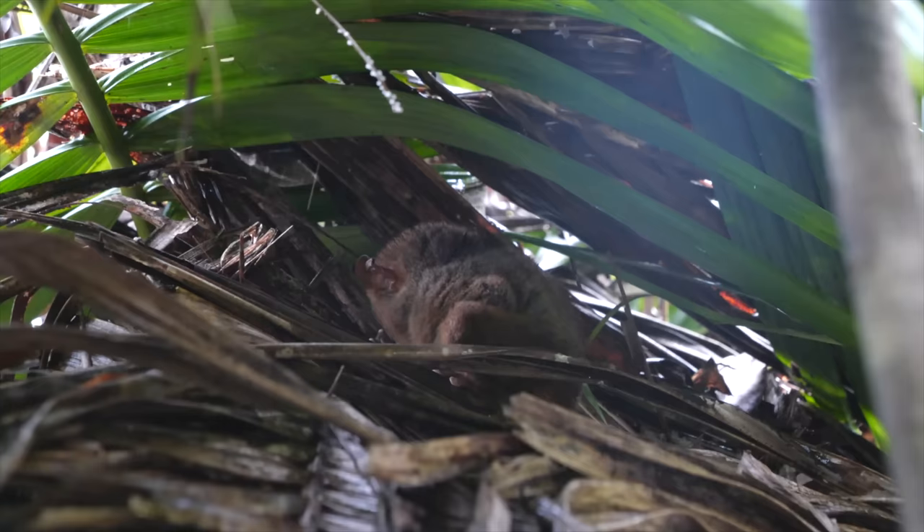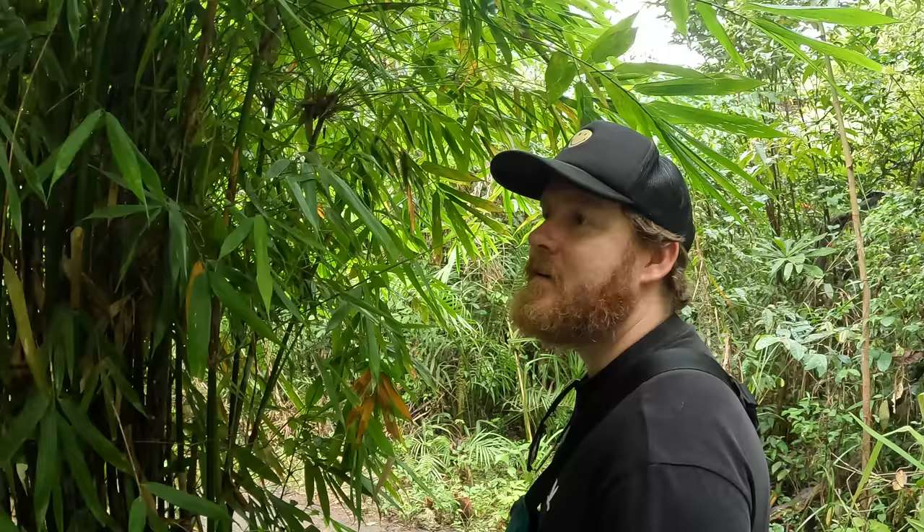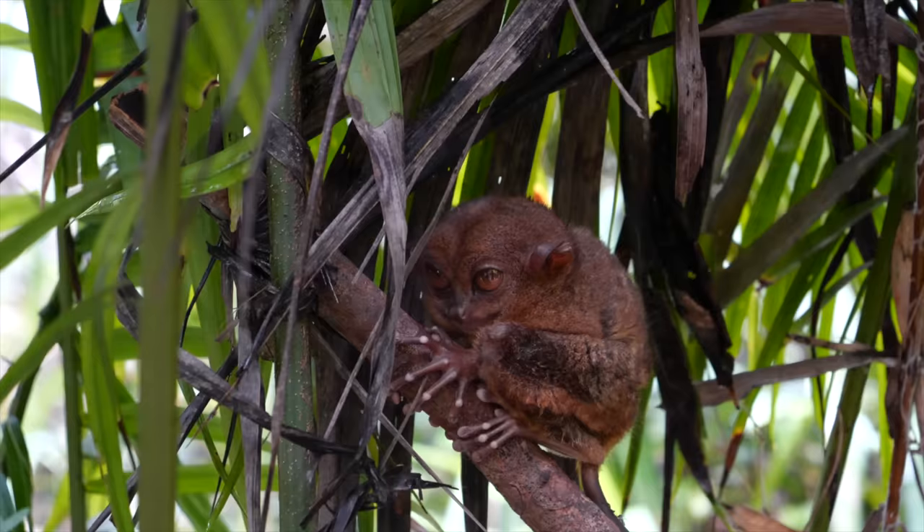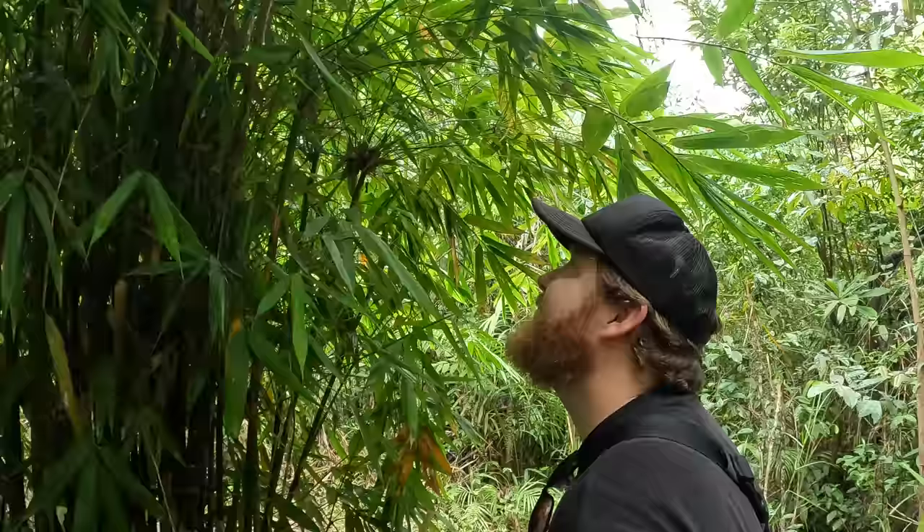Do they sleep a lot? Most of the day they're asleep, but at night they're active — they go and hunt for their food. What do they normally eat? Insects. How many are here? We have six here in this area, just for the guests — it's a viewing area.